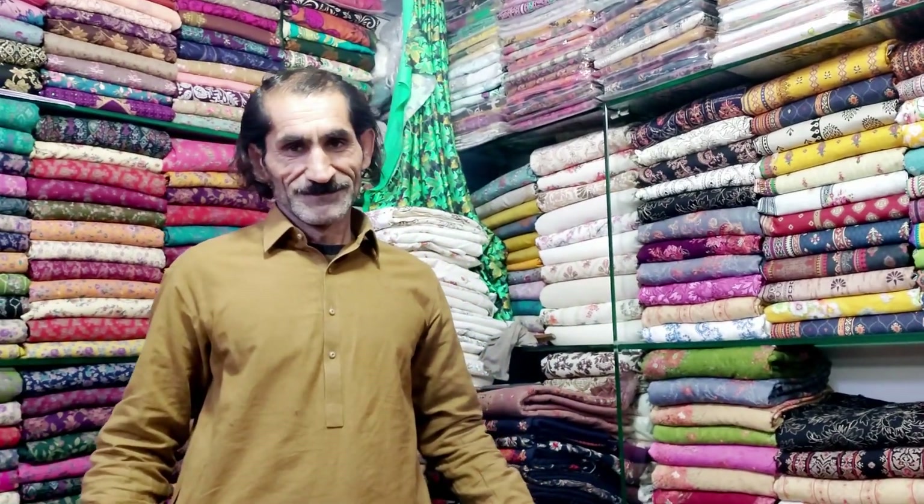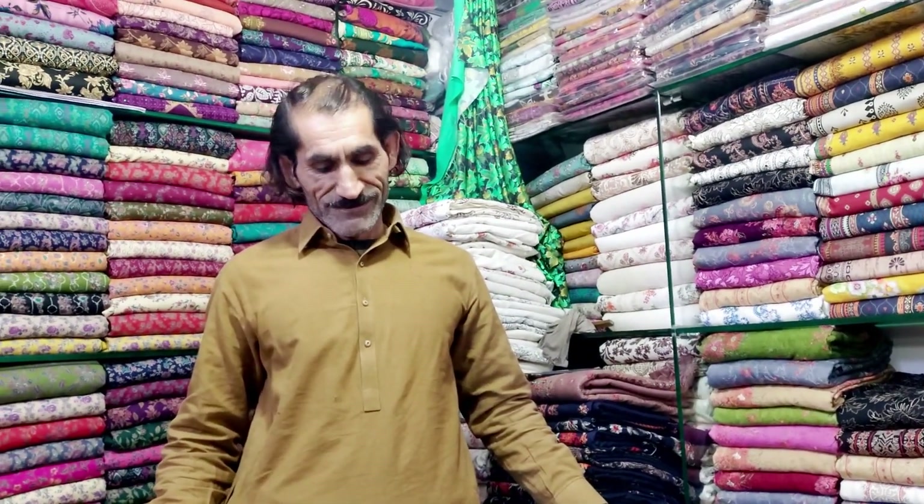Assalamualaikum, Yunus — how are you? Thank you. Yunus, tell your viewers about your shop. Alnour Plaza, Garden College Road, shop number one.